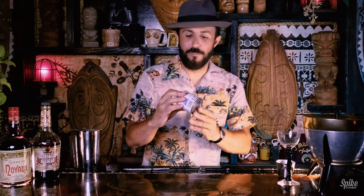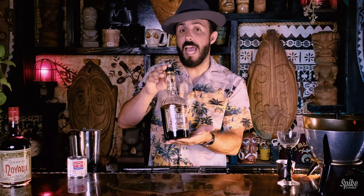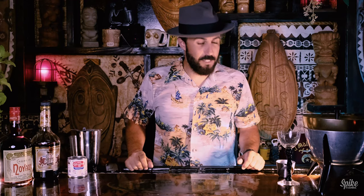So for this cocktail we will be using evaporated milk, Creme de Cacao, and Creme de Noyeau. And that's it. Let's get to mixing.